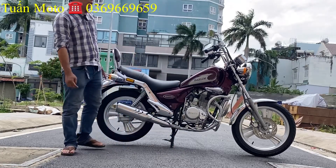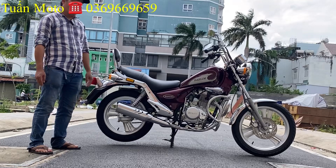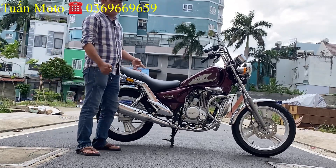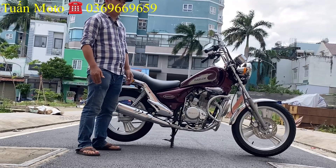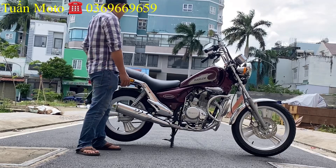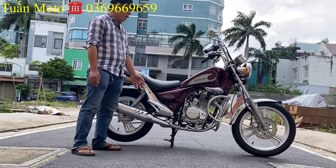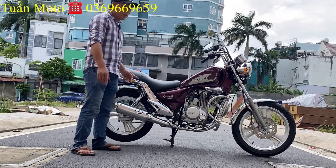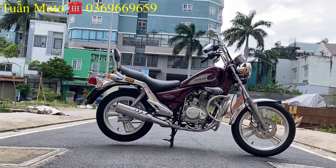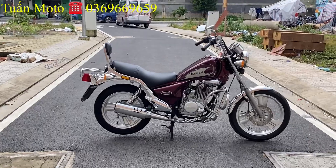Anh em chưa đăng ký kênh Bình Túng Motor thì bấm đăng ký kênh để theo dõi những video sau bên cửa hàng đăng lên. Anh em đăng ký rồi thì ủng hộ một like và một lượt chia sẻ video. Bên mình còn nhiều dòng xe chưa đăng video. Em sẽ tiến lại giới thiệu chi tiết từng chi tiết con xe này cho anh em xem.